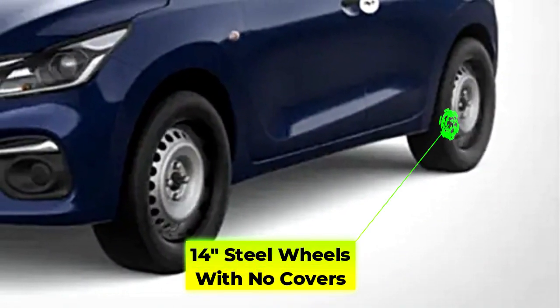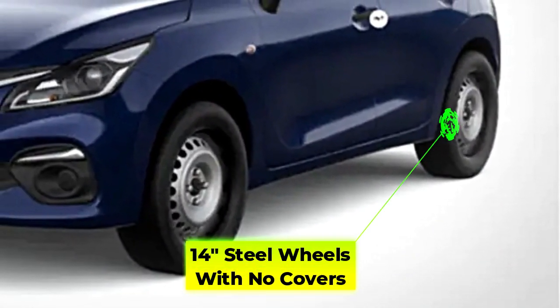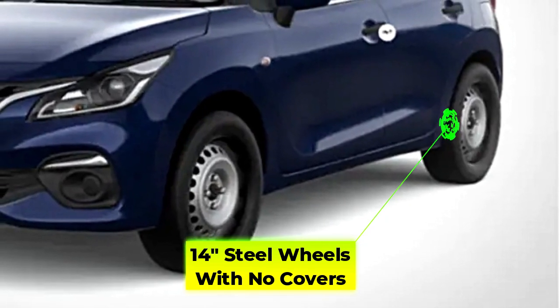The Sigma variant gets simple steel wheels, which are probably 14-inch units without any cover, and that looks quite odd in terms of looks.